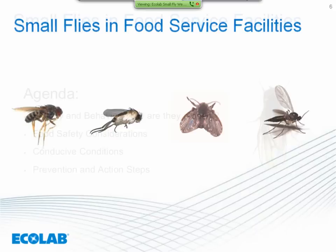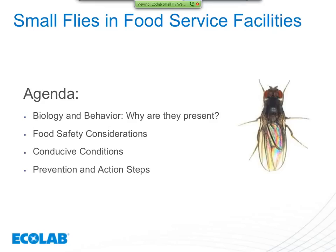We're going to talk about what we can do together to work against small flies. I'd like for you to walk away with an understanding of the basics — the small flies' biology and behavior, why they're present within your facilities. We'll cover food safety considerations: why they're important not just as a nuisance, but also for their potential involvement with foodborne pathogens. Then we'll discuss the conducive conditions and what we need to do to prevent them. If you have questions, please submit them as they come up.